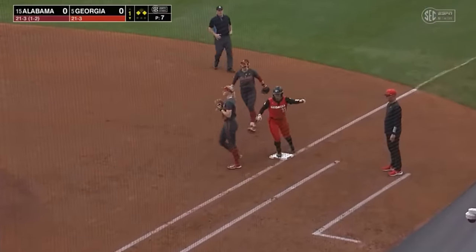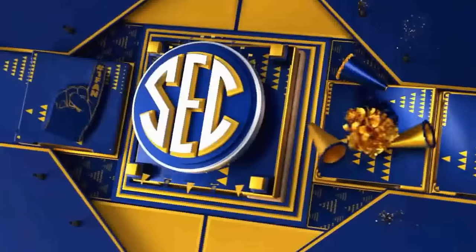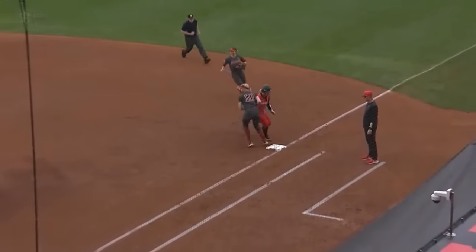A liner double play, and a tough break there for Jada Kearney. I think it's going to come down to a lot — the balls that are going to be hit today. So how is the defense going to respond?